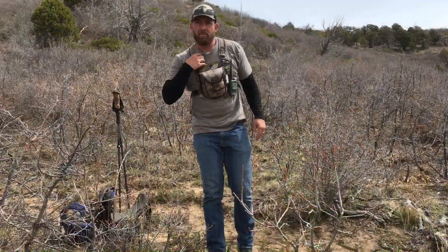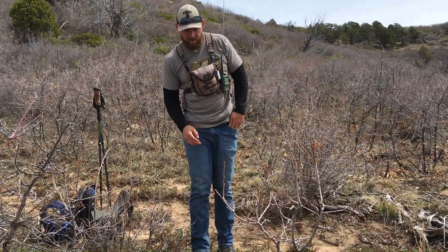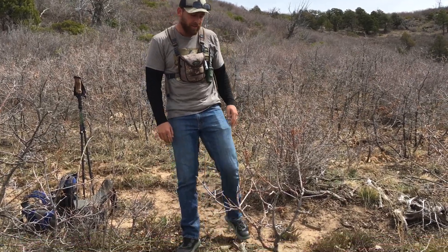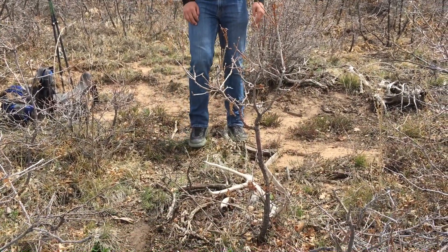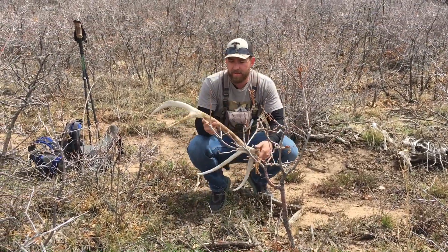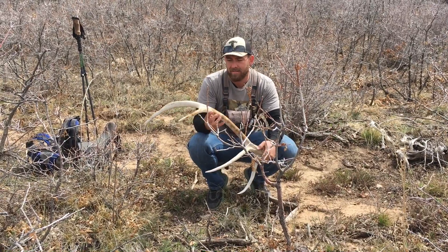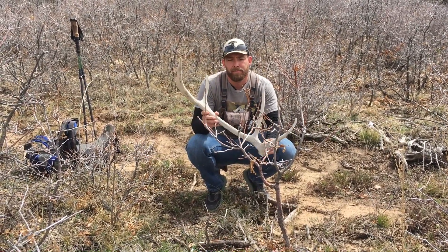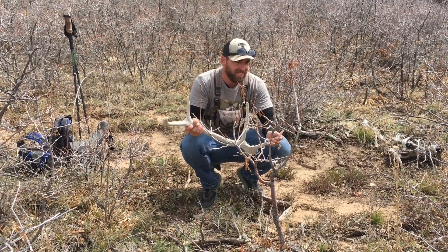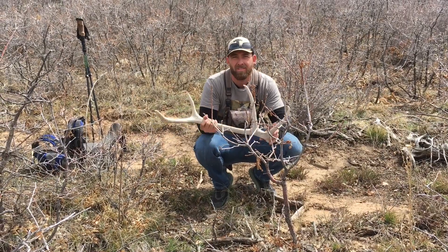Pumped. Day four — kind of got a late start today because we were worn out, been hiking for a little bit. It's 12:30 and we finally found our first one. Rag city — back in the raghorns and it's so chalky, but cool. Day four, probably got a half day, maybe eight solid hours to get through our last area and try to pick up a few more.